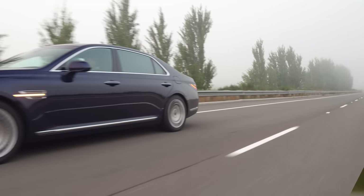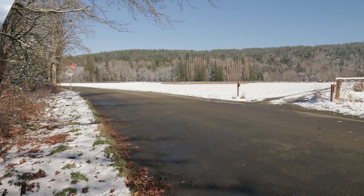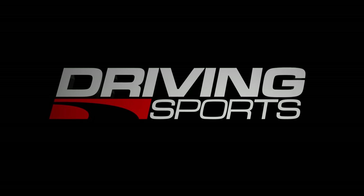The Genesis G90 is Korea's answer to the Mercedes S-Class, but does it really compete against the gold standard in executive sedans? We have a full review right now on Driving Sports TV.